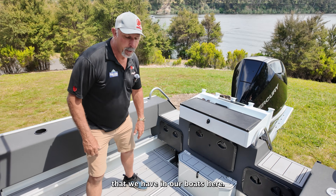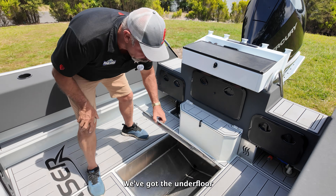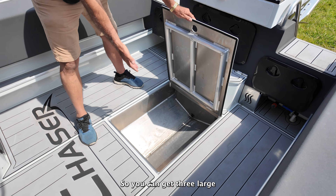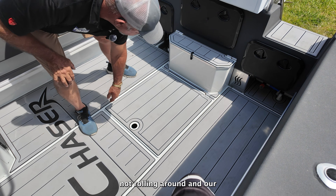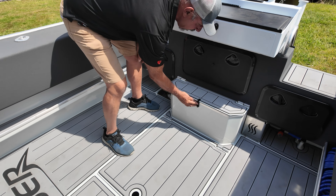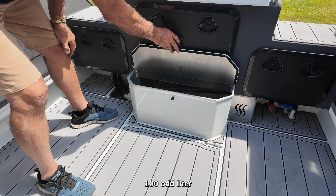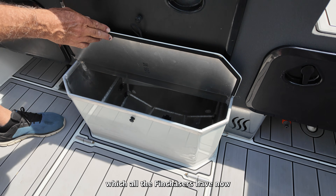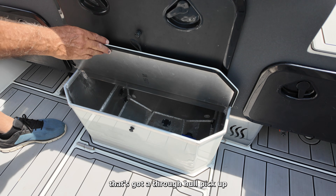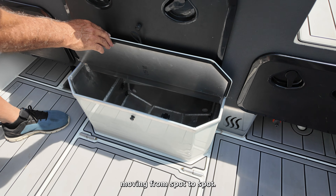A couple more features in our boats here: we've got the underfloor dive tank storage, so you can get three large bottles in there — they're out of the way and not rolling around. And our hundred-plus litre passive live bait tank, which all the Fin Chasers have now, has a through-hull pickup for when you're trolling or moving from spot to spot.